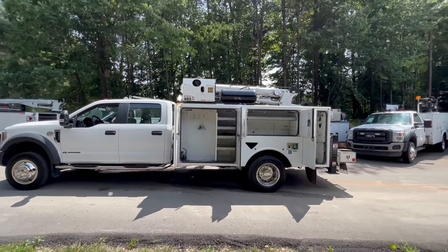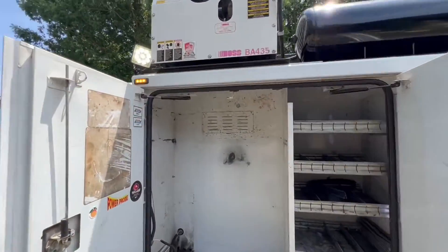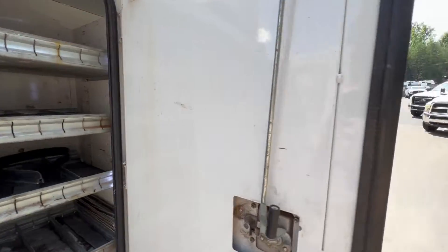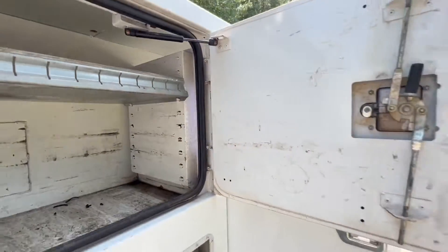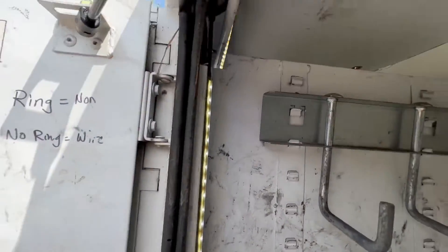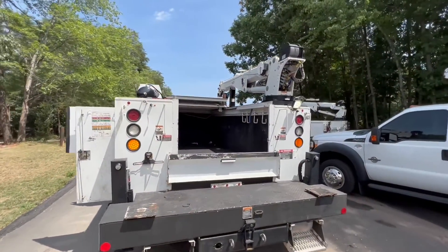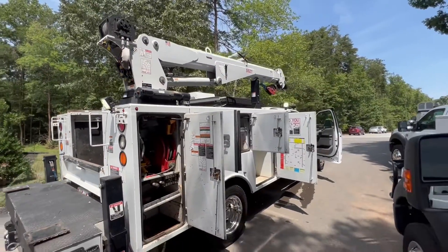Now we're going to talk about the bed lighting. You have an LED spotlight on the front cab corner as well as a strobe. All the bins have LED strip lighting in them — it's hard to see in the daylight, but you can see all of them have that nice LED strip lighting. Strobes are built in to these back here. Have another LED spotlight behind the crane, and then one more up there on the front of the crane.